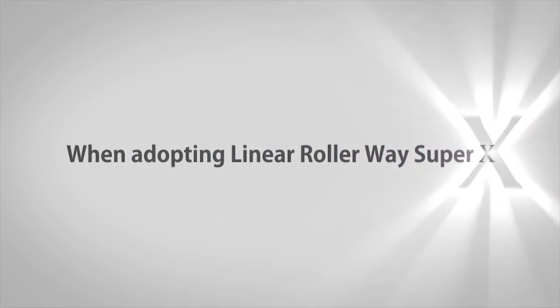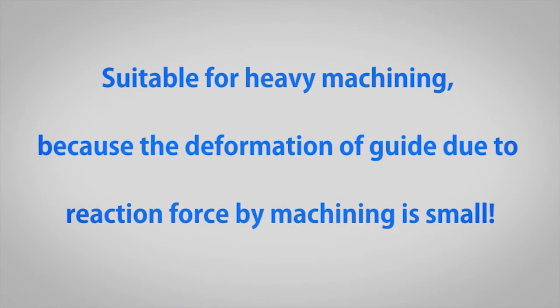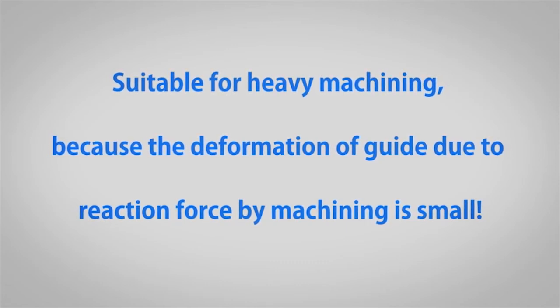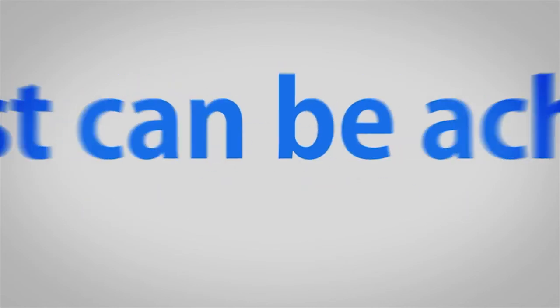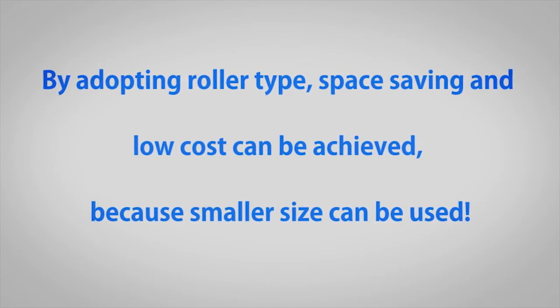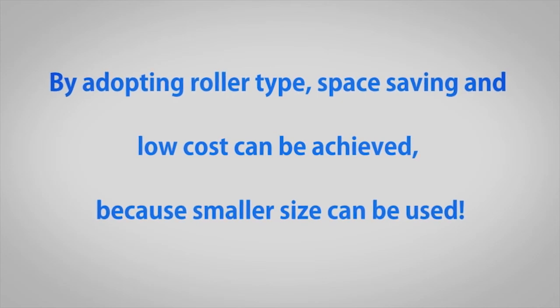As we have seen so far, the adoption of IKO Linear Rollerway Super X provides high rigidity and enables heavy cutting processing, thanks to the low level of deformation of the linear motion rolling guide caused by the cutting reaction. Moreover, as long as the load capacity is the same, smaller model numbers can be used than with ball types, enabling the realization of compactness and low costs.